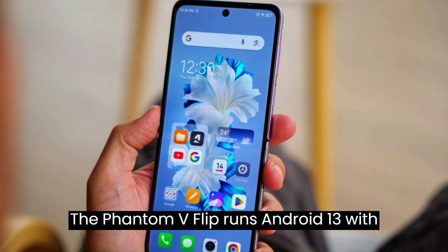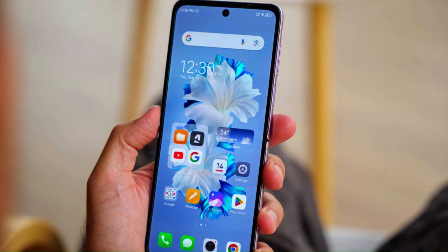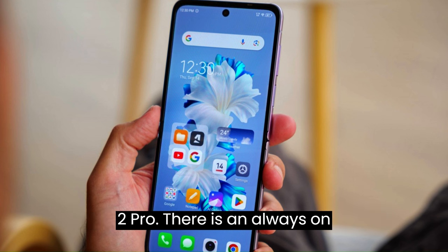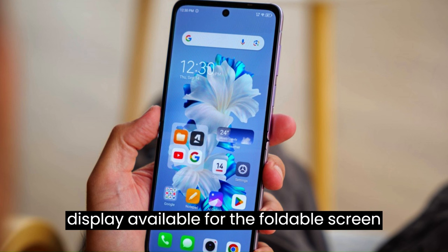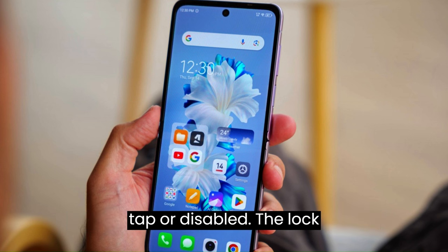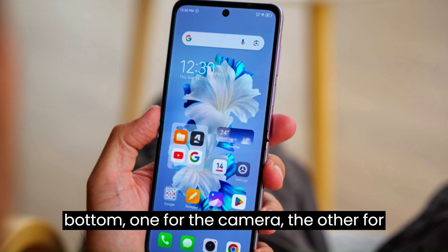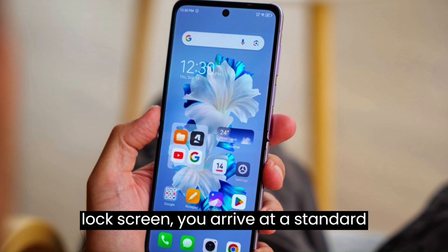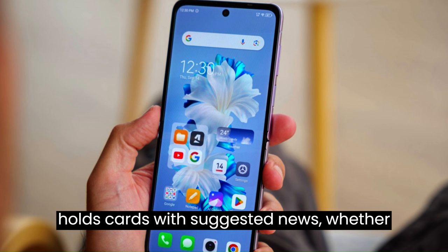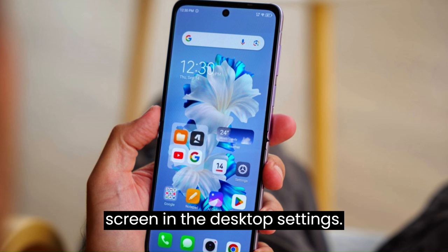Software — Android 13 with HiOS 13.5: The Phantom V Flip runs Android 13 with a layer of the in-house HiOS 13.5 on top. The general interface is an ever-so-slightly touched-up version of the HiOS 12 seen on the Phantom X2 and X2 Pro. There is an always-on display for the foldable screen with plenty of styles — it can be always-on, scheduled, show on tap, or disabled. The lock screen has shortcuts for the camera and flashlight. The home screen is standard, and the leftmost pane, called the 'zero screen,' holds cards with suggested news, weather, quotes widgets, and an app usage widget — this can be disabled in desktop settings.